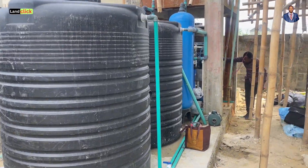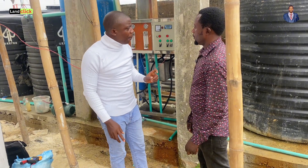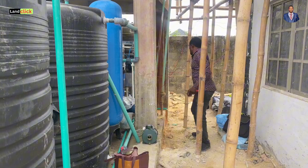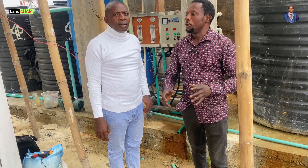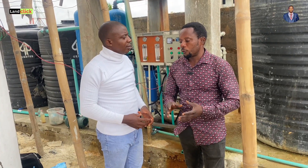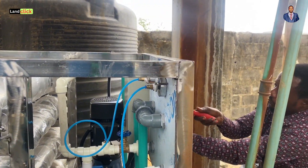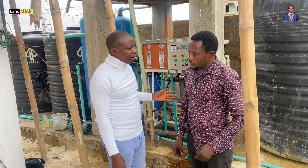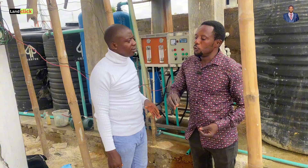Very briefly, for a mini house or a smaller viewer — is it compulsory to have this kind of water treatment? Can't we do something smaller or without reverse osmosis? Before you set up any water treatment plant, first of all you need to analyze the raw water from the borehole. When you analyze it, you now know the kind of treatment you are going to give the water. The raw water analysis will tell you whether you need reverse osmosis or not.